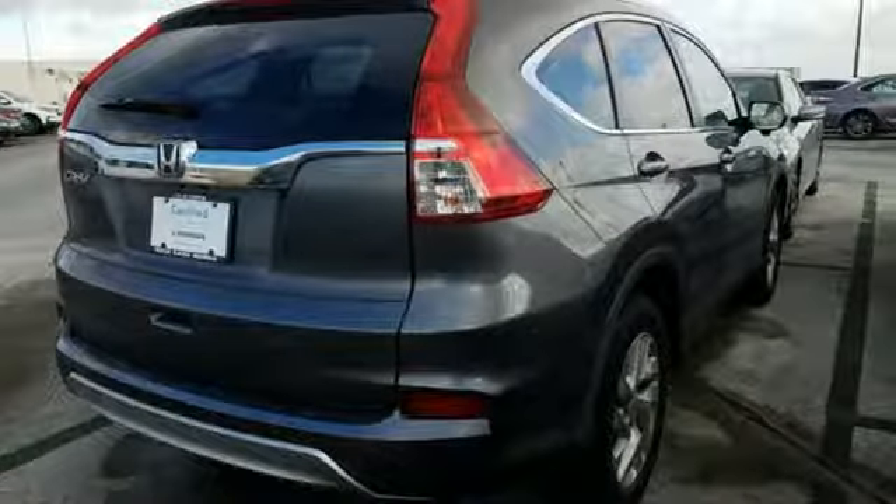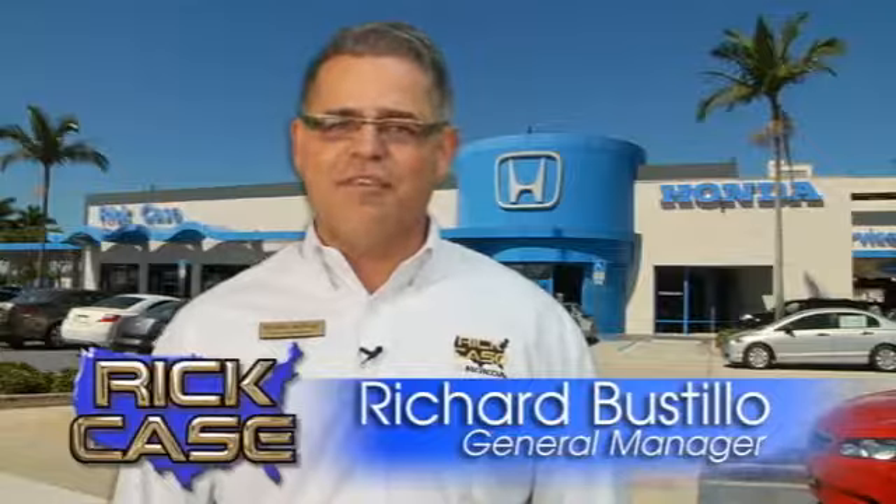See it for yourself when you take it for a test drive. This is just one of the dozens of great values you'll find here at the Rick Case Honda Pre-Owned Superstore on I-75 at Griffin Road.